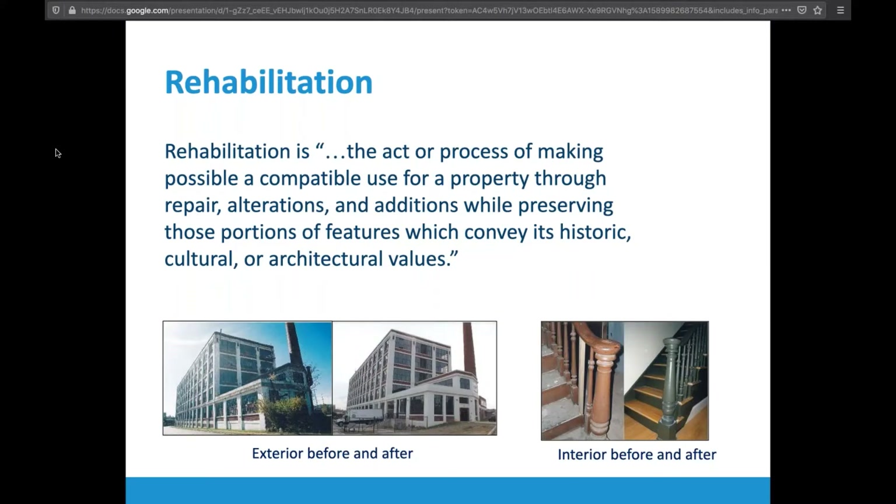Finally, we get to what most of us are thinking about when we talk about the standards — rehabilitation. In short, rehabilitation recognizes that a property has changed in the past, that you may be keeping those changes, and that you have historic features and finishes left in the building. But certain compatible things will have to change to make it actually usable for the future — systems will be upgraded, bathrooms and kitchens may be added — whatever it needs to meet modern usage.